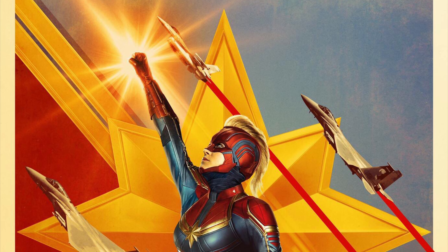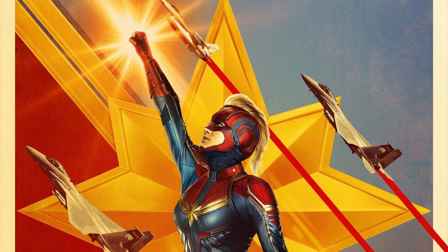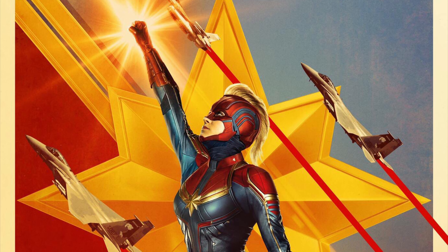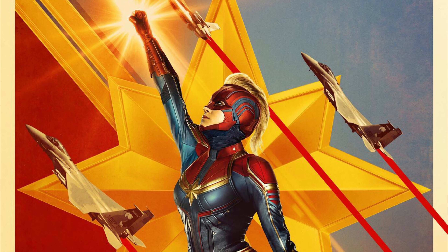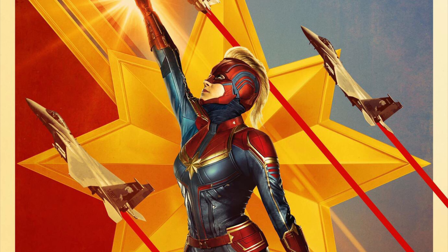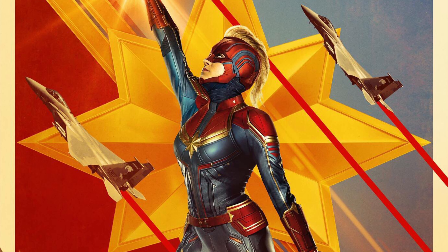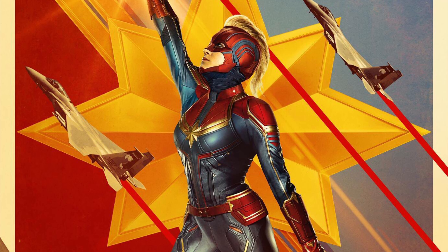Hello guys, Mr. Fluffy Pants here. Today we got a new Captain Marvel poster — there were actually three new ones revealed, but this is really the most interesting one to me. This poster is really nice, it's probably one of Marvel's best posters. You get the Captain Marvel symbol in the background, a couple of jets flying, and then Captain Marvel in her blue, red, and gold suit.